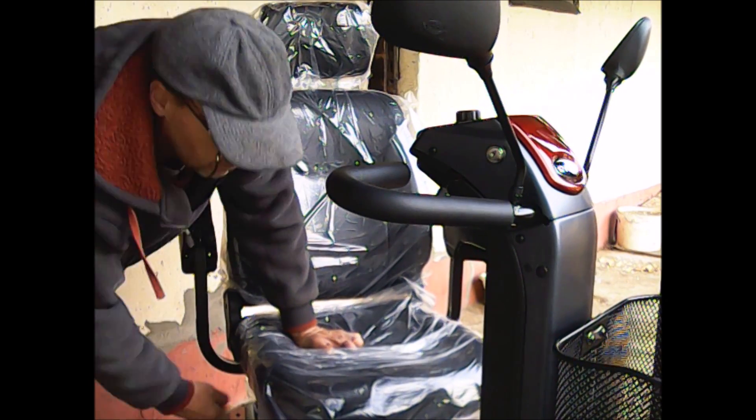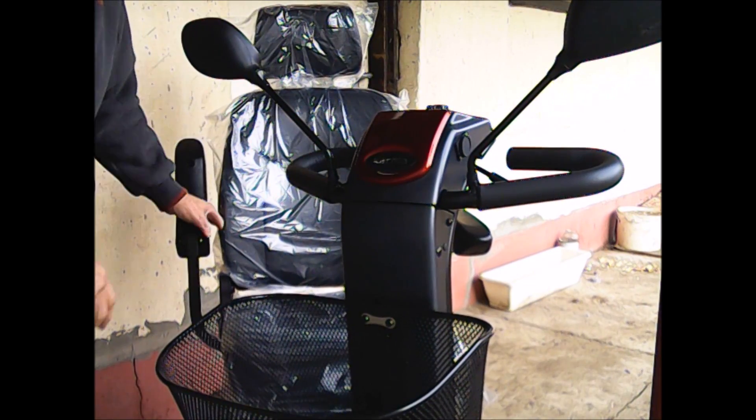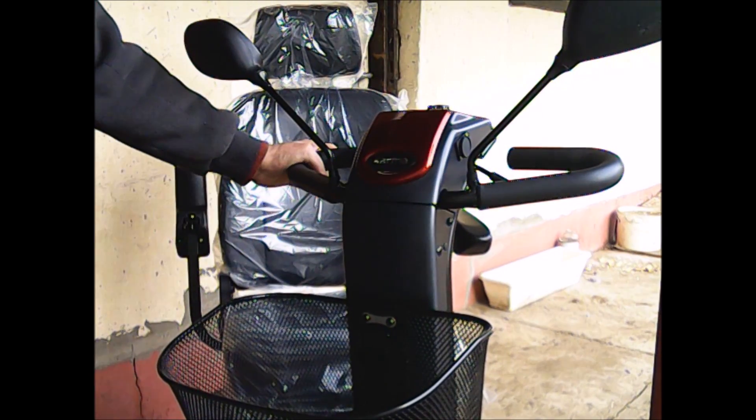A másik oldalon pedig a töltő csatlakozó. Ezen a rőton lehet a töltőt csatlakoztatni, amit hozzá kapunk.